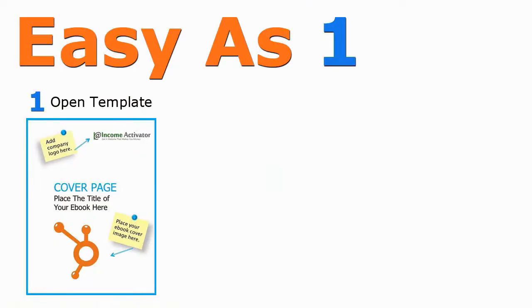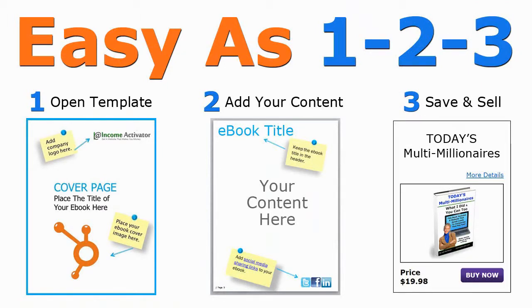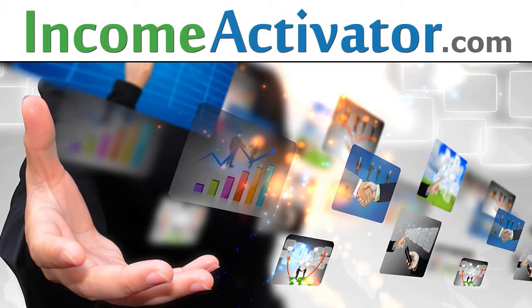Your Income Activator website provides you with several e-book templates that allow you to easily add your content to. To begin making money online, get your website now from IncomeActivator.com and we'll see you on the other side.